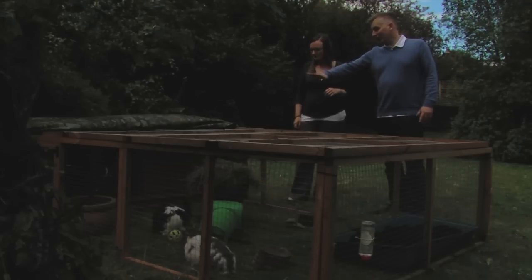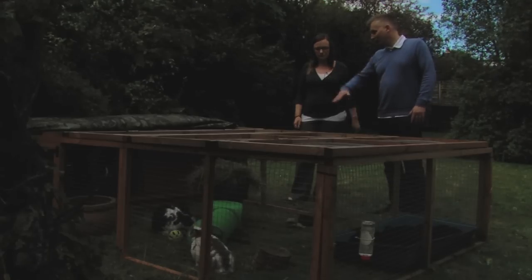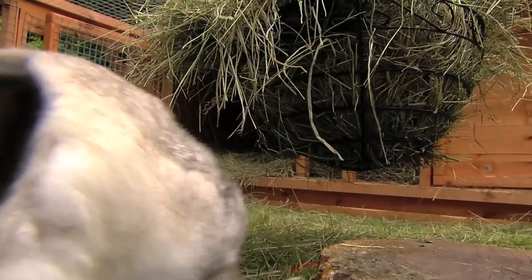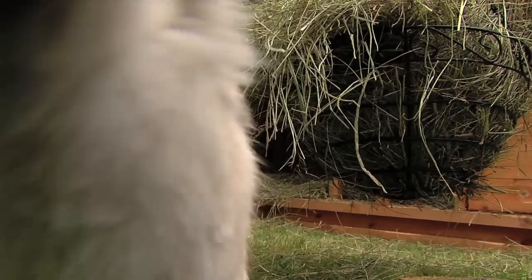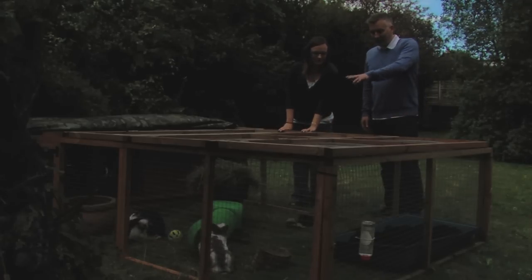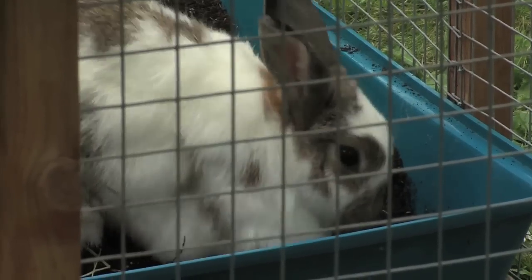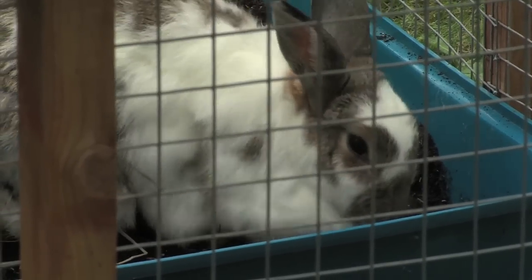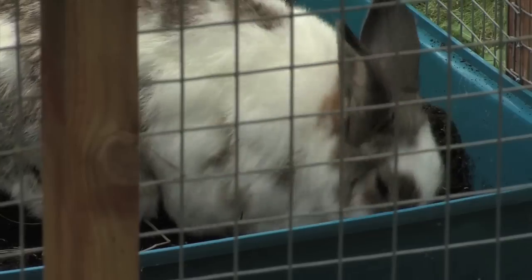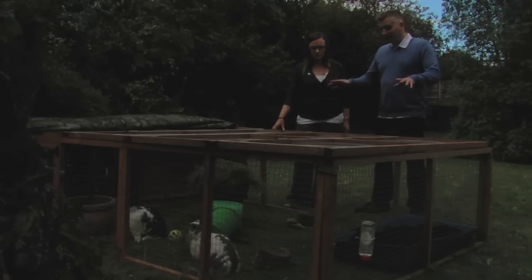We've got a tarpaulin — we'd normally have this at least halfway covered so in rain or hot sun they're protected from the elements. We've got a hay rack suspended from the ground so that it doesn't get wet in case the grass gets moist. We've got tunnels the rabbits are having fun with, going in and out. We've got a digging pit — this one's on grass, but a lot of runs in people's gardens are on concrete, so this allows the rabbits to dig. That's one of their natural behaviours. There are four important ones: running, jumping, digging, and foraging, and this set up allows them to do all of these.